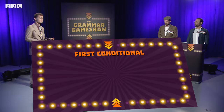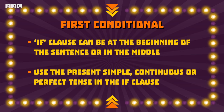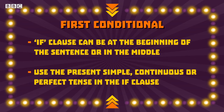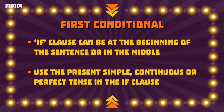Lesley? They're all correct. The formula is IF plus a present tense plus WILL plus an infinitive. First conditionals can refer to possible present or future consequences. The IF clause can go at the beginning of the sentence or in the middle. And finally, it is possible to use the present simple, continuous or perfect tenses. For example: if I play football, I will be healthy; if I'm playing football, I will be sweaty; and if I have played football, I will be tired. Whoops! No points for you guys. You should know — if you're on the Grammar Game Show, you won't be able to trust a word we say.